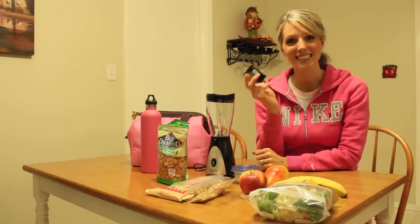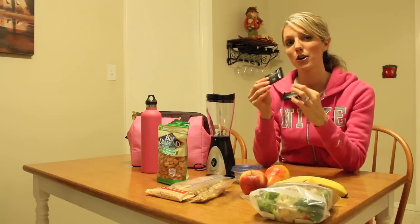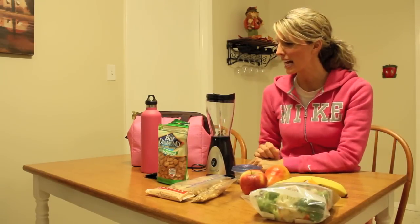And then of course, dark chocolate — a girl's gotta have dark chocolate! You want to look for 70% or greater cocoa content. I'll be bringing these with me as a treat as well.